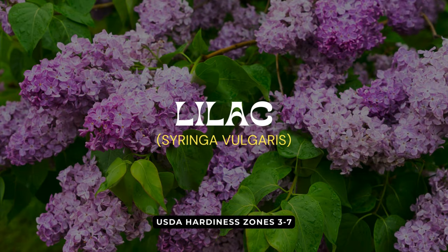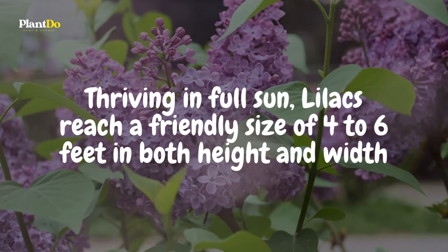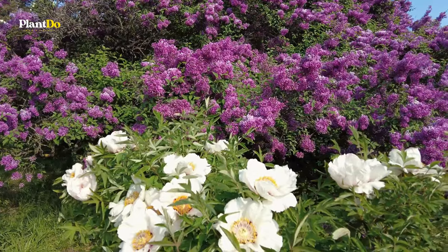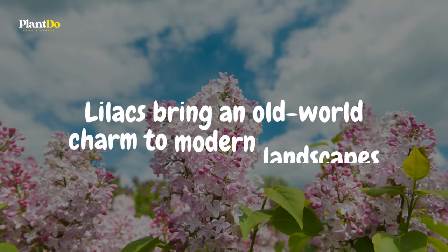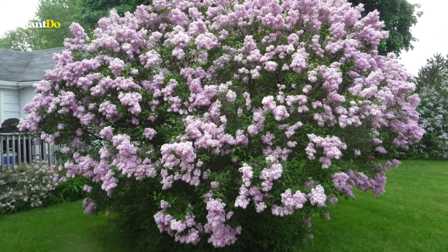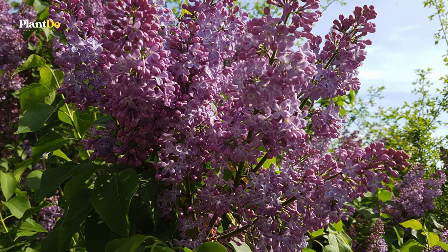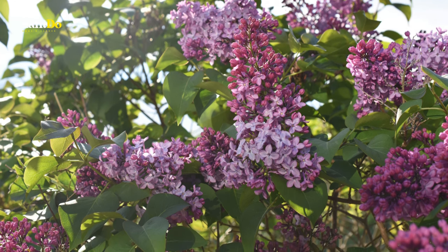Coming in at number 12, the enchanting lilac captures the essence of spring with its fragrant and colorful blooms. Thriving in full sun, lilacs reach a friendly size of 4 to 6 feet in both height and width. Renowned for their heartwarming fragrance and beautiful clusters of purple, pink, or white flowers, lilacs bring an old-world charm to modern landscapes. Whether planted as a standalone showstopper or used to create a scented hedge, these hardy shrubs are notably resistant to deer.